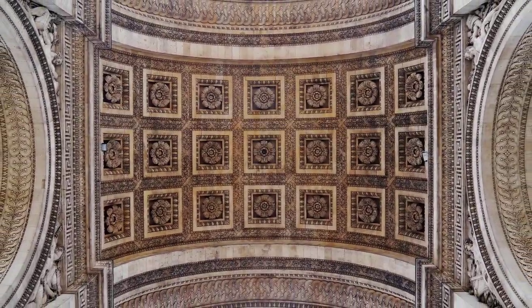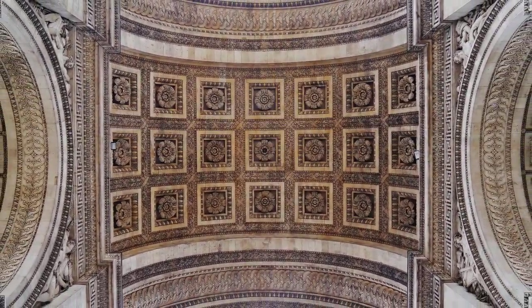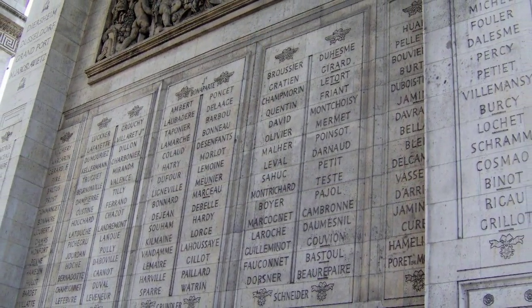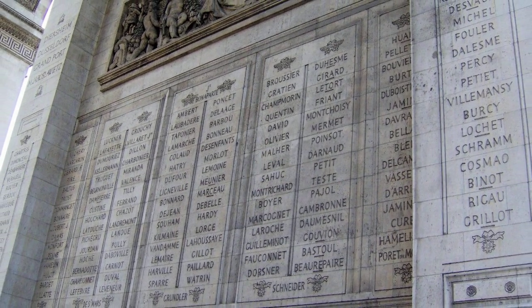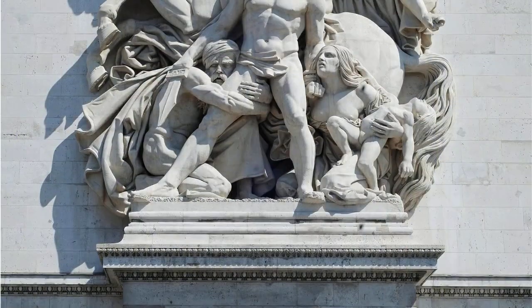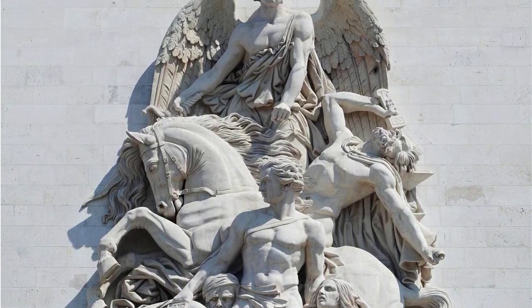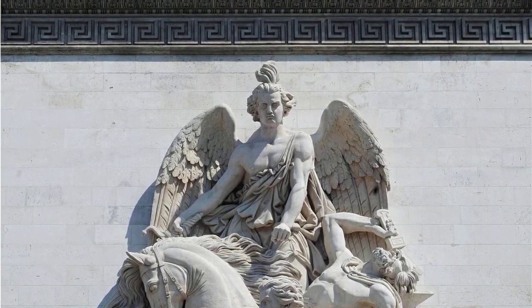But the excitement doesn't end there. Are you ready for a jaw-dropping panoramic view of Paris? After a spiraling staircase of 284 steps, you reach the rooftop and voila, Paris is all yours. From the Eiffel Tower to the La Défense District, the City of Love spreads out magnificently before your eyes.